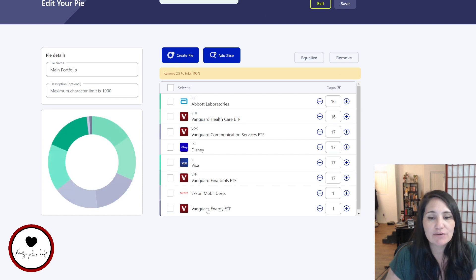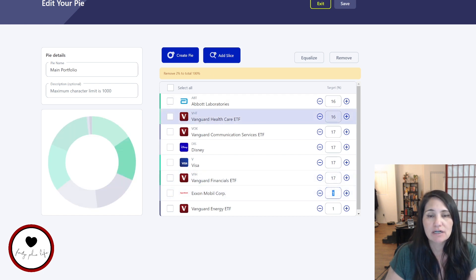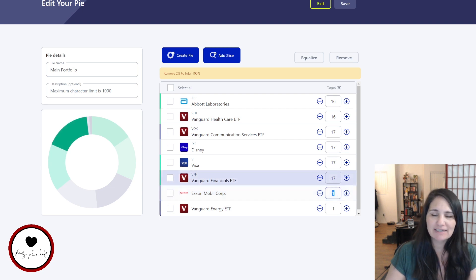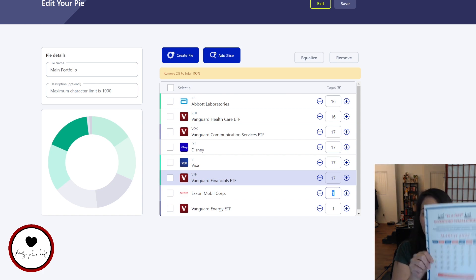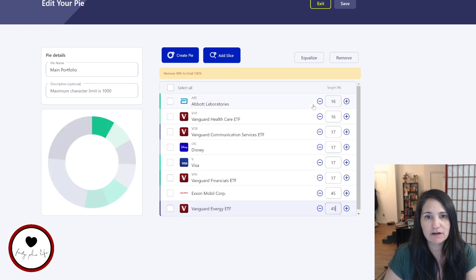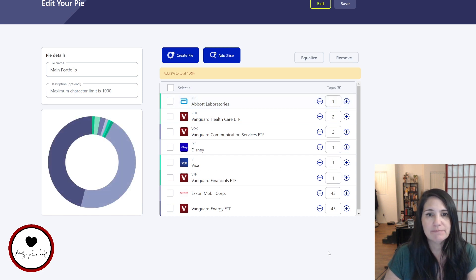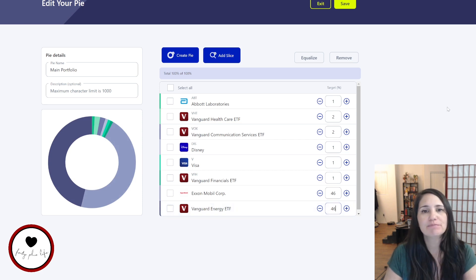I'm going to click Add and now these are in my pie. I have to split the allocations because your pie has to equal 100%. Right now they're only at 1%. Since these two stocks are the focus of the challenge, I need to make sure they have the majority. I'll put 46% for both ExxonMobil and VDE so they have the majority - there we go, now my pie is at 100%.